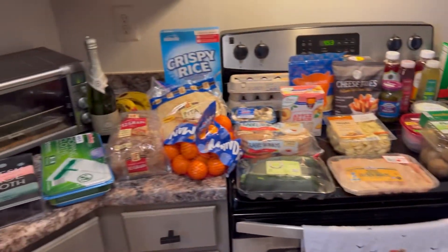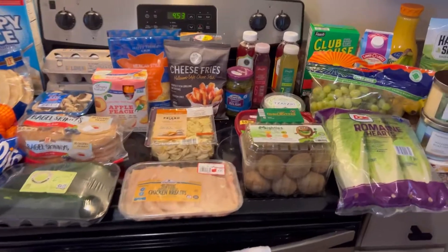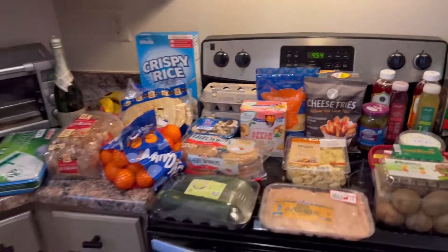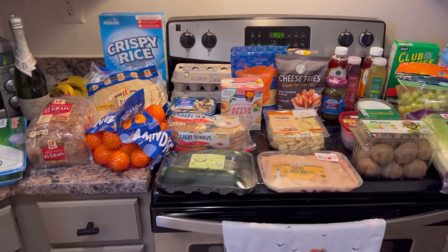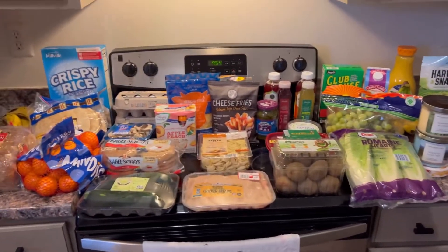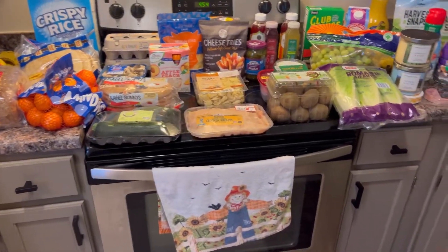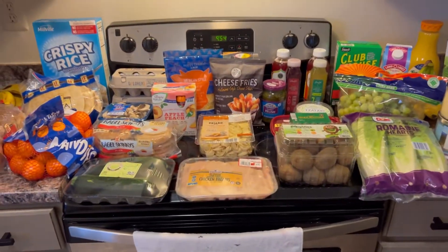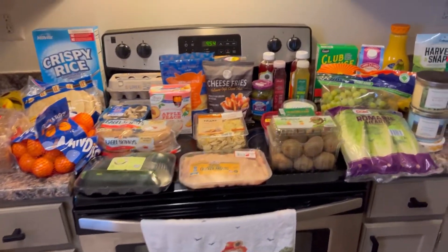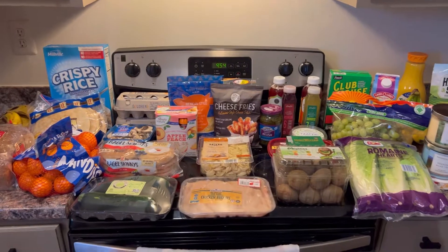So that is our Aldi grocery haul for this week! We're excited and I can't wait to show videos of cooking the halloumi cheese fries. I'll take a picture of the mimosas and show you guys that, and the rice crispy treats too. Be looking out for the next grocery haul and our feature launch for an app coming out soon. If you have any questions, drop them in the comments. Don't forget to like and subscribe — thanks guys, have a good one!